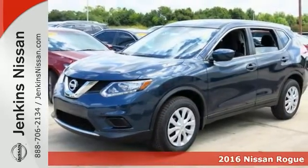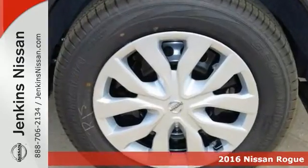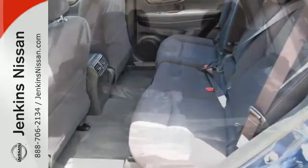Here's a nice 2016 Nissan Rogue S. It has keyless entry and a multifunction steering wheel. Add to that a backup camera, traction control, and tire pressure monitor, and you have an attractive Nissan looking for a new home. We'd love to have you take it for a test drive today.